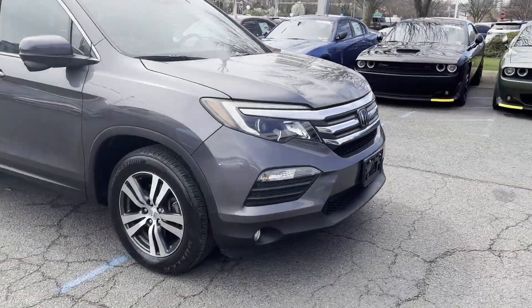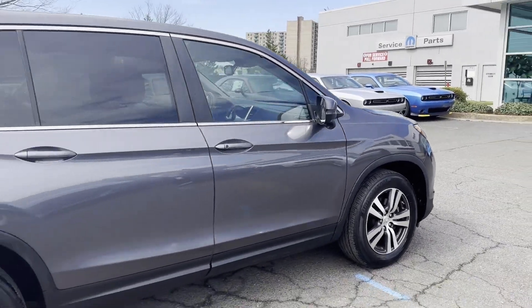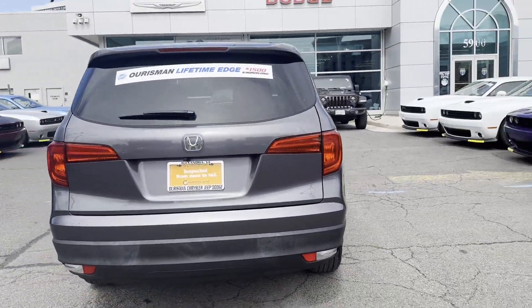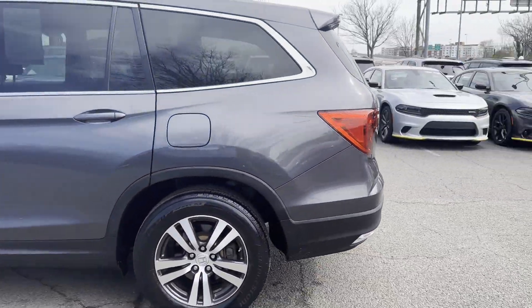2018 Honda Pilot. With less than 50,000 miles on the odometer, this SUV offers space as well as power and performance. You'll love this long list of impressive amenities, which include the following.